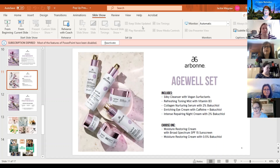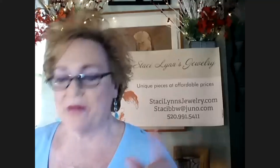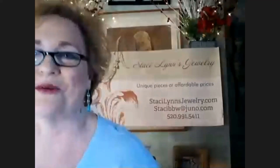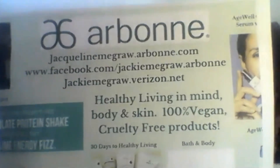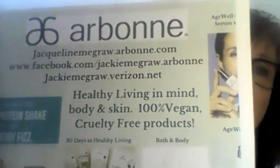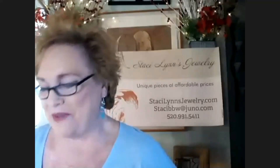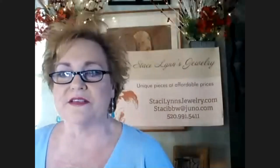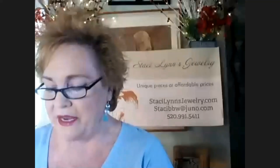Jackie, I'm going to jump in — I don't know if everybody saw your website because you were still sharing your screen. Can you put up your information again, showing that you're with Arbonne? Because you never actually said you were with Arbonne. Dina is having some technical difficulties, so I'm going to jump in and try to move the show along. Even though I'm presenting today, I'm just helping out. So we're going to move on to Amy.